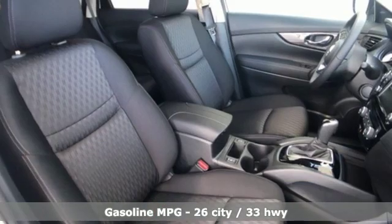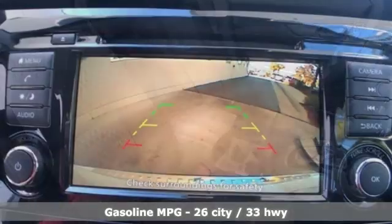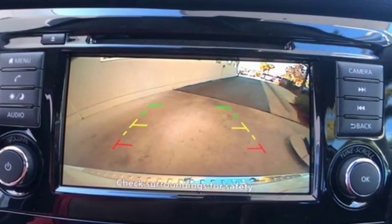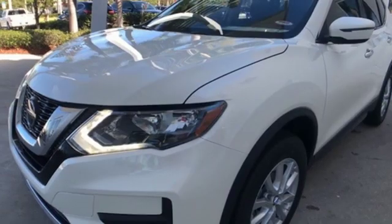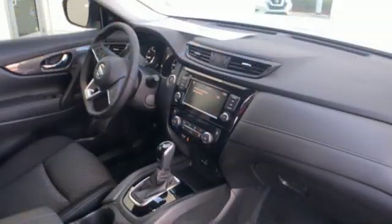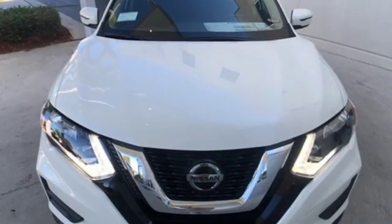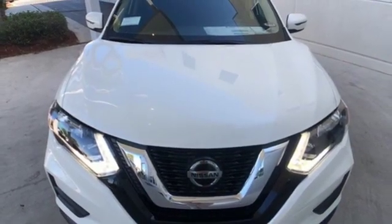You'll look forward to every drive with features like these: continuously variable automatic transmission, front heated bucket seats, streaming audio, leather steering wheel, power heated mirrors, external memory control, aluminum wheels, smartphone wireless charging, and an in-line four-cylinder engine.